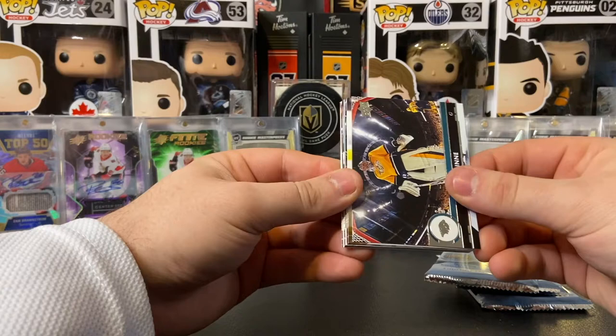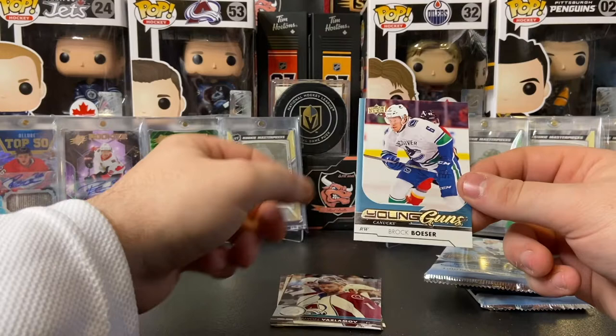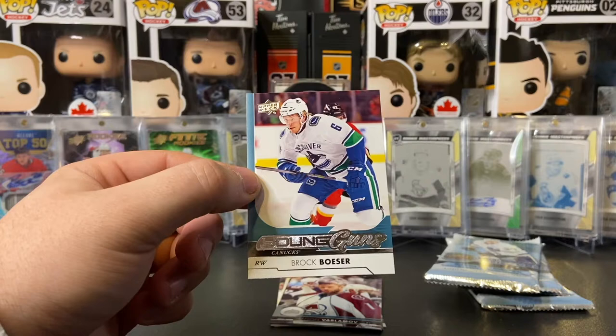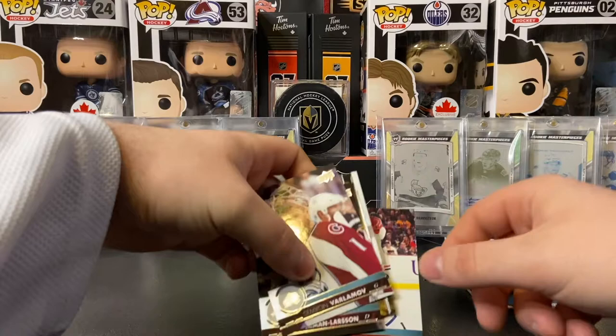Very nice young guns. Pacioretty, Carl Hagelin, Anthony Mantha, and we got a Young Guns of Brock Boeser! Oh my goodness ladies and gentlemen, it just keeps going — Brock Boeser young guns, you gotta be kidding me! Is this like four videos in a row now? We just keep hitting insane young guns. This is one of the best ones you can get in series 1 17-18. We pulled the McAvoy, the Filippula, the Nico Heischer, and now Brock Boeser — not to mention we pulled three other young guns that are well known. Unreal ladies and gentlemen, unreal.